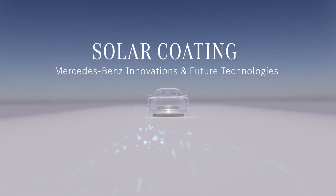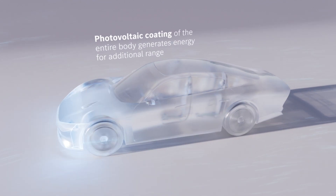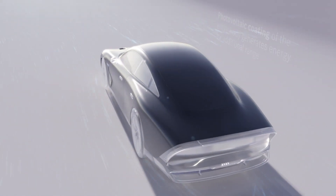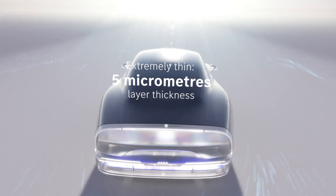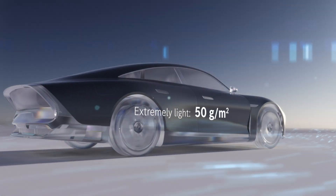It sounds like an idea born from a wild imagination. A car covered in solar panels runs entirely on energy from the sun. Mercedes-Benz says it's developing a solar paint that would allow electric vehicle owners in places like Los Angeles to power their daily driving without ever plugging in.